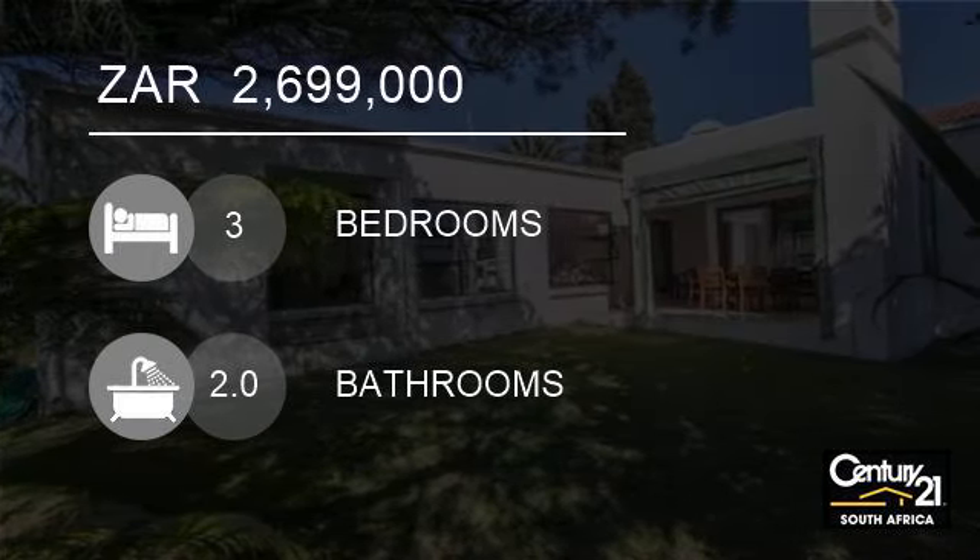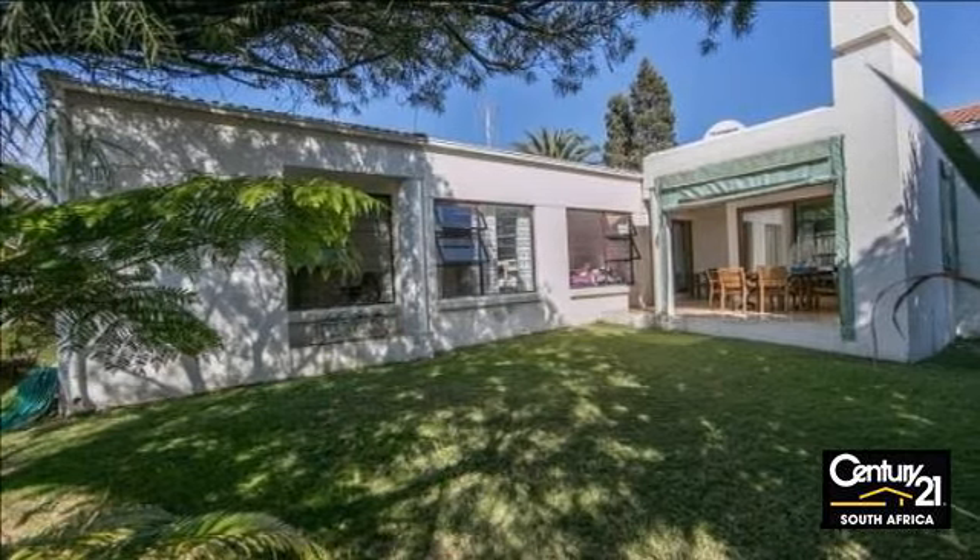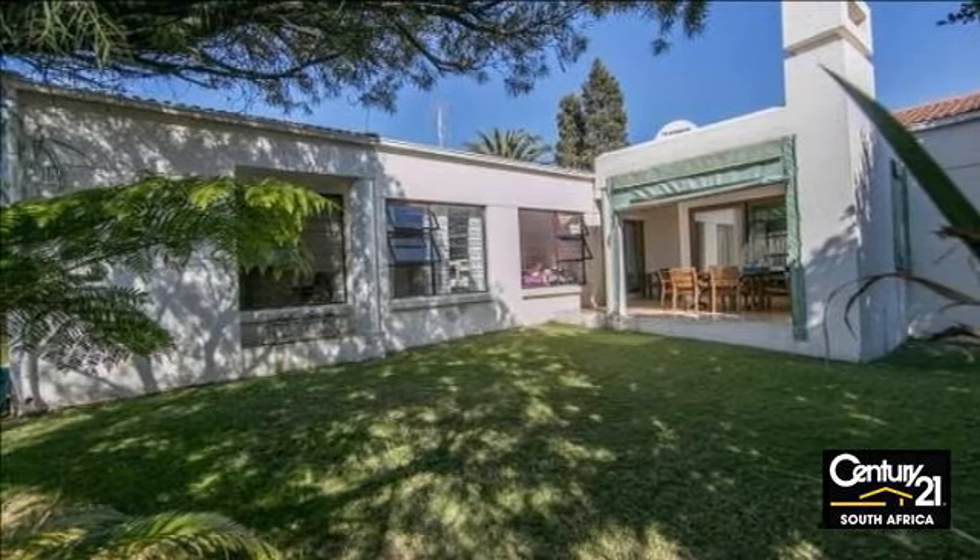Welcome to this three-bedroom cluster for sale in Fourways, Sandton, South Africa for R2,699,000.